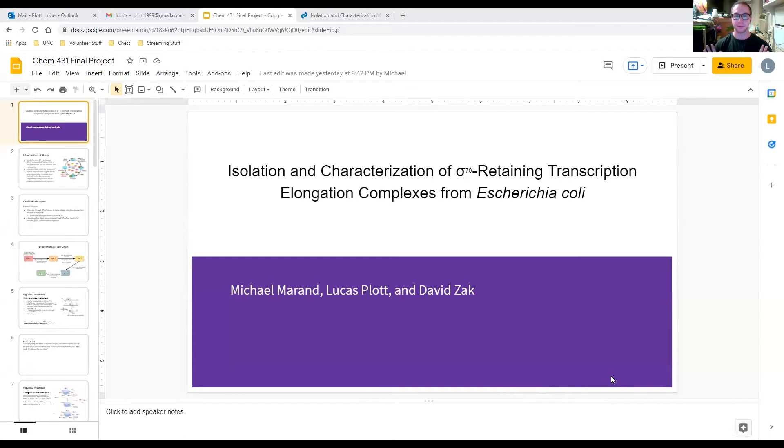Hello, my name is Lucas and I'm going to start us out by introducing our paper. The paper we chose is titled 'Isolation and Characterization of Sigma-70 Retaining Transcription Elongation Complexes from E. coli.' I also worked with Michael Miranda and David Zak for this presentation.